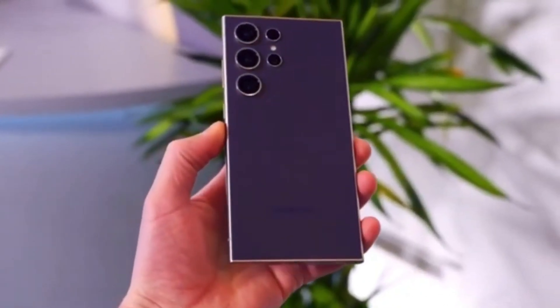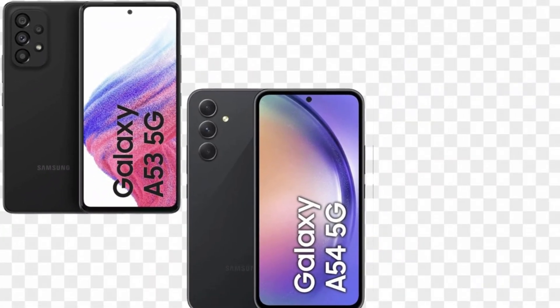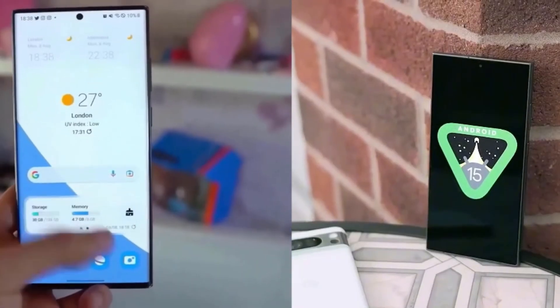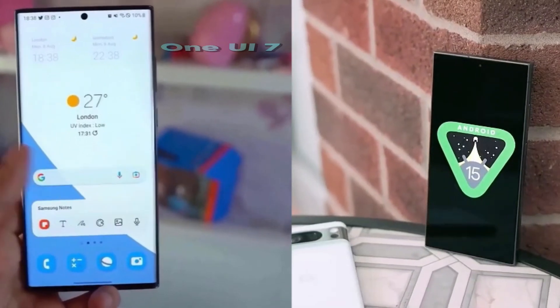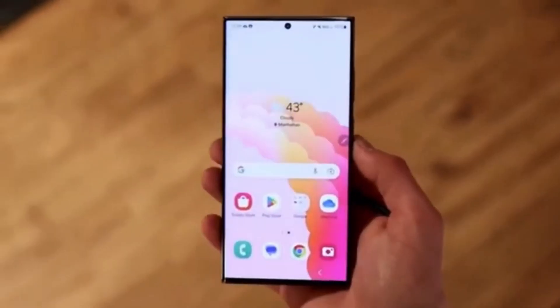Today we're diving deep into some exciting news for Samsung Galaxy users, specifically those of you rocking the Galaxy A53, A54, and A73. We're talking about the next big update, Android 15 and One UI 7. This is a major development and we're going to break down everything we know so far.